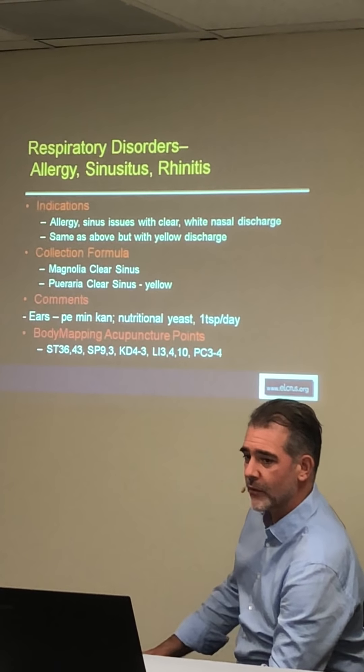If the patient has more ear involvement, I really like PUNICON, which may have its own special reaction with ears. If ear involvement is present, use PUNICON; otherwise either of those sinus formulas or something similar is going to be great.